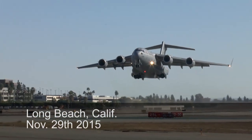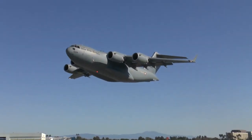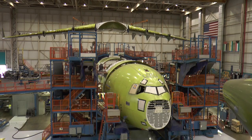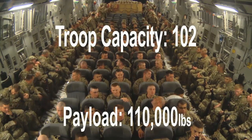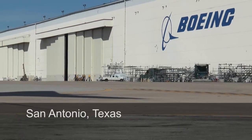Boeing built nearly 300 C-17s, and when the last one left Long Beach, California, Boeing's mission went from building them to supporting and upgrading them as C-17s continue to deliver troops and aid around the world. And that's where San Antonio, Texas comes in.